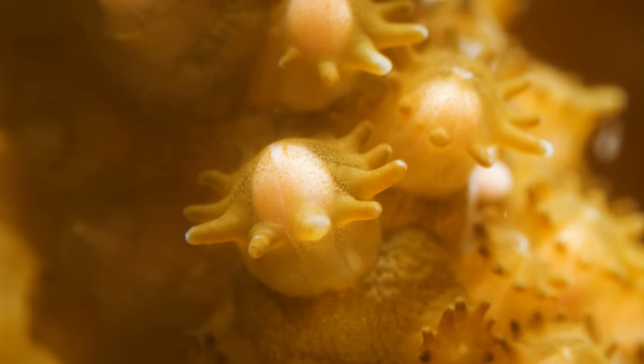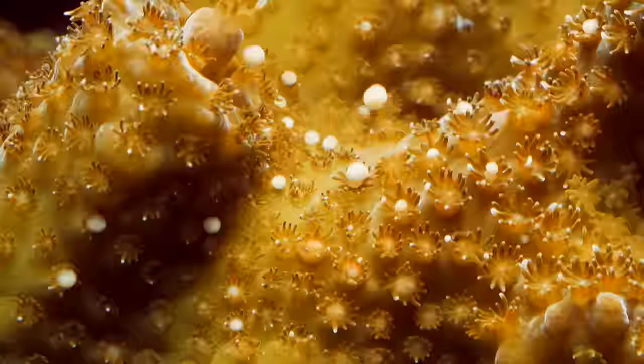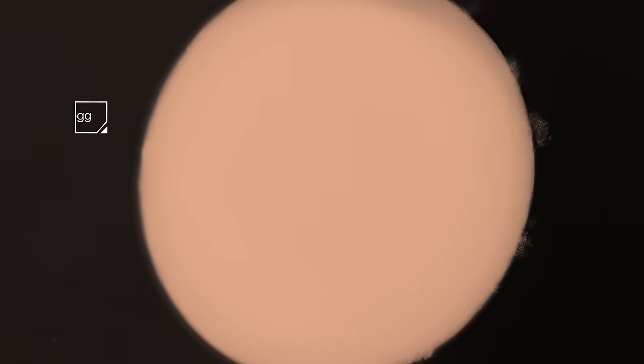These bundles contain the coral's gametes — its sperm and eggs. But the gametes don't mix in there. The bundles float to the surface and burst open. Sperm search out a new egg; only one of these guys will get in. Look familiar?